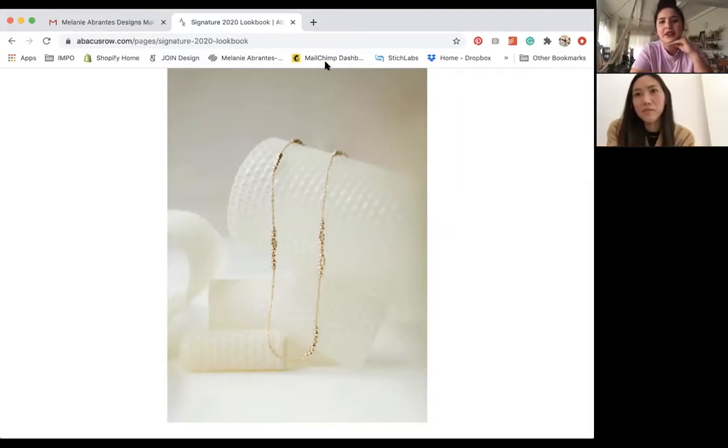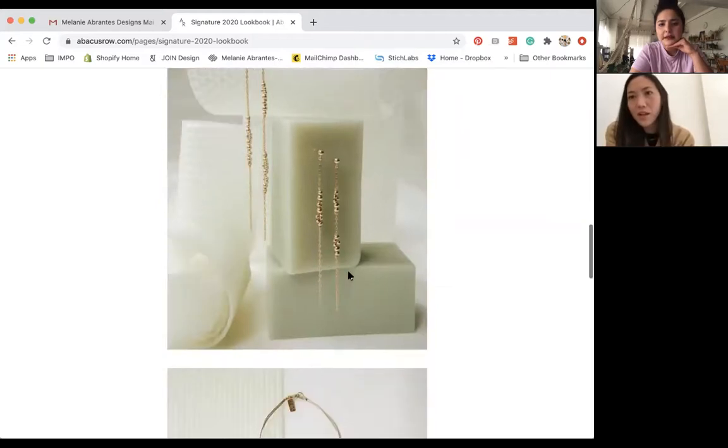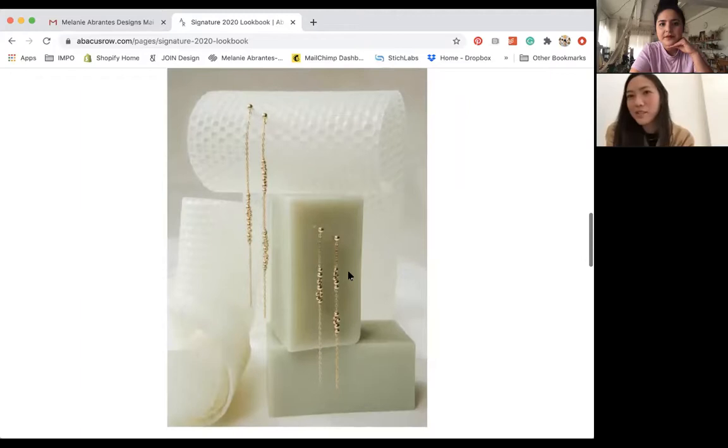You want props that elevate your pieces but don't outshine them — these candles are a great example. There were also these green soap blocks from Biō Biō, a really expensive soap. I bought them thinking they'd make great props for jewelry — but this is my second or third attempt trying to force them to work. Some things you buy with the idea they'll be so easy to work with and it's not always obvious. I think the combination of things made it work in this case.